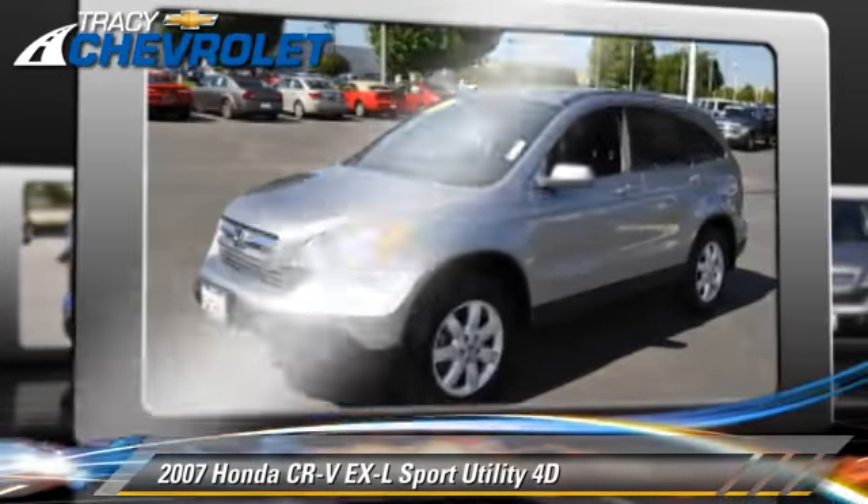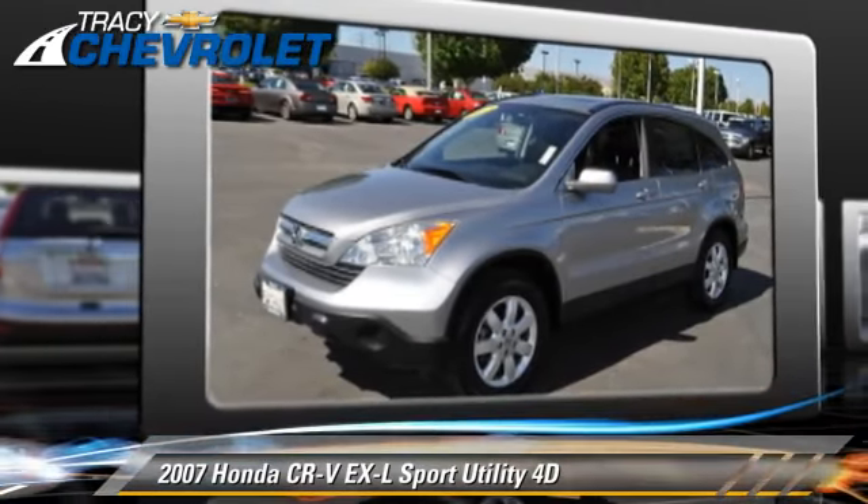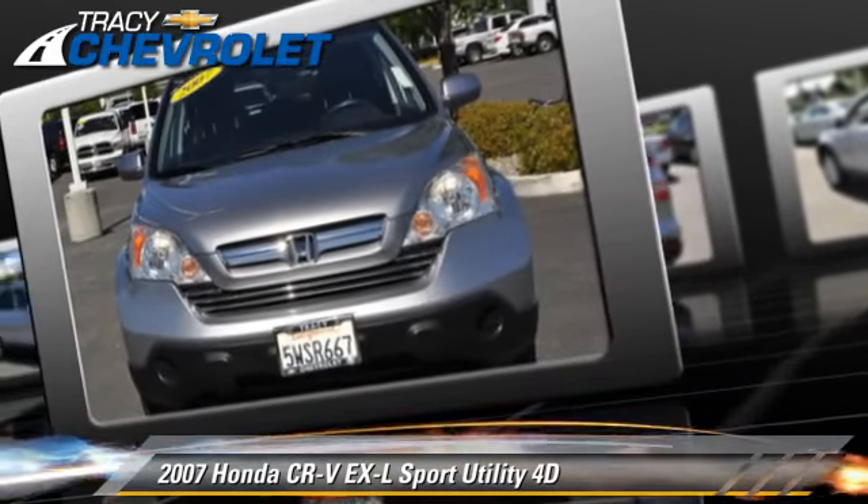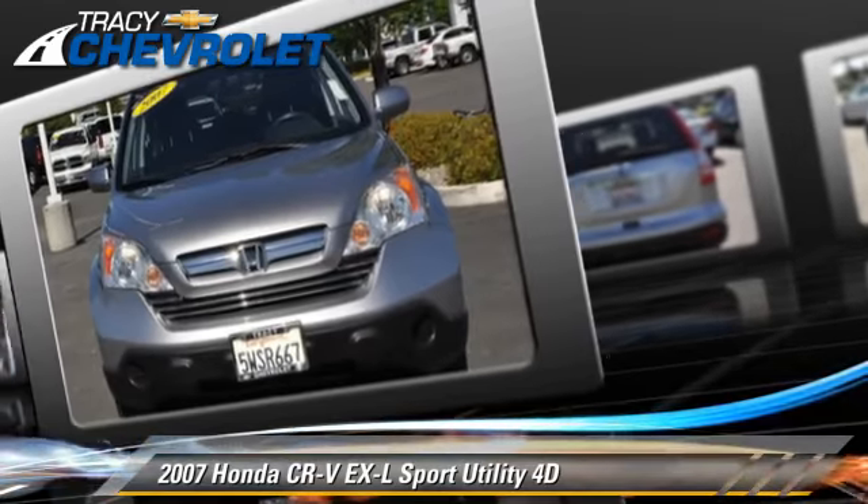Comfort and convenience features include powered door locks, multi-disc CD player, and leather seats. Give us a call to schedule your test drive today.